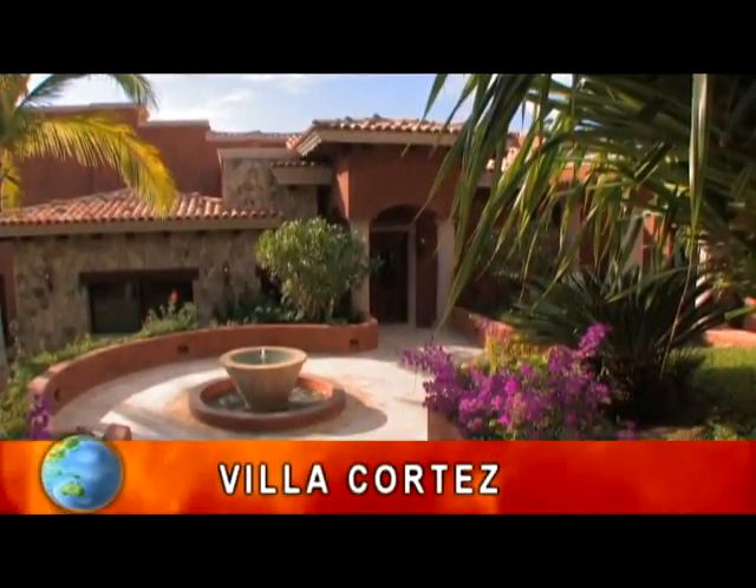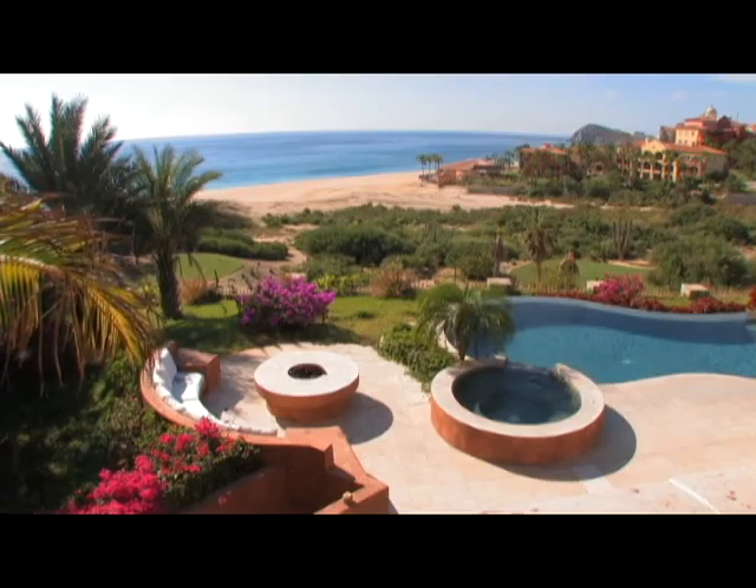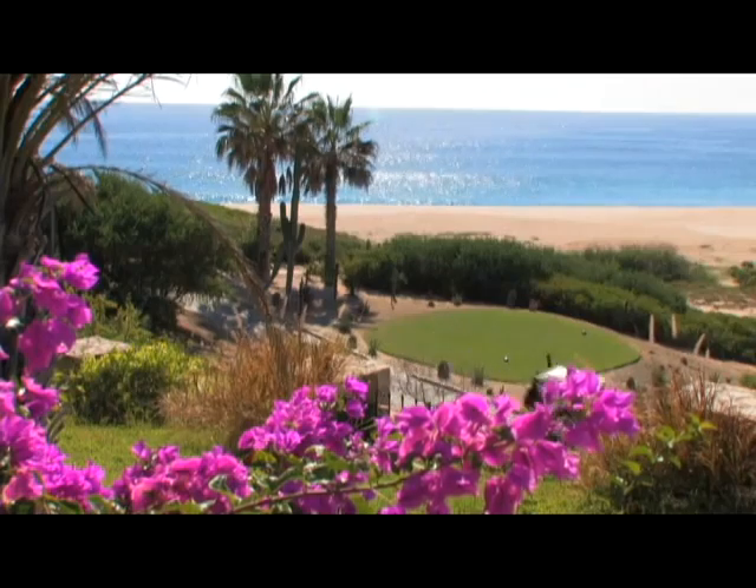Villa Cortez is a stunning 4,000 square foot oceanfront estate, perfectly nestled right beside the Cabo del Sol golf course.